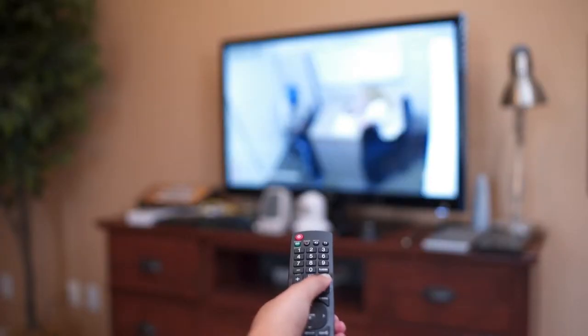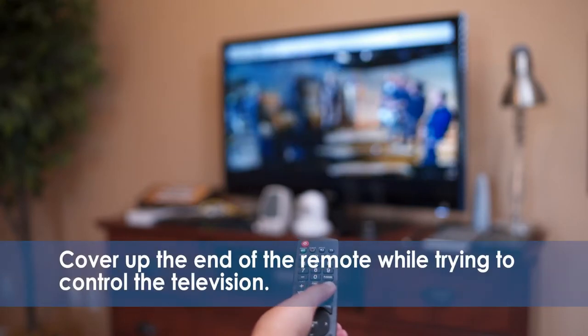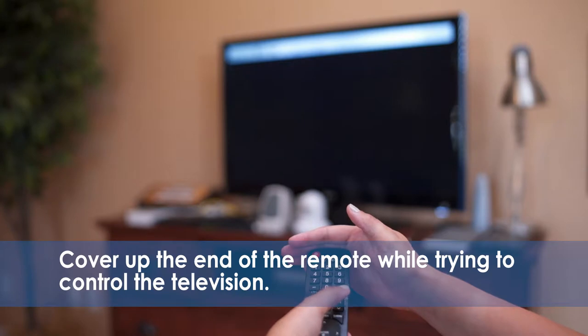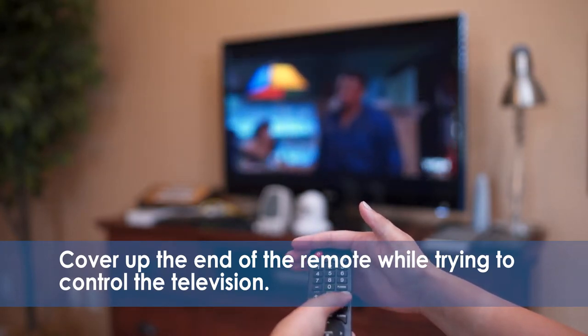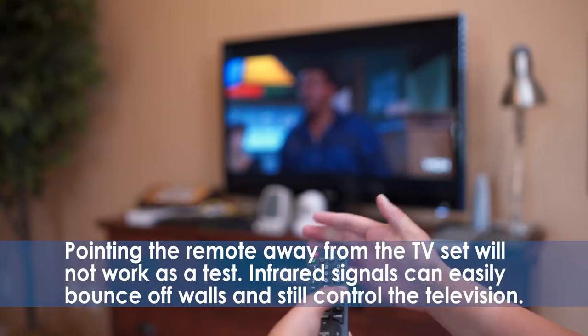An easy way to determine if your TV is infrared or wirelessly controlled is to cover up the end of the remote while trying to control the television. Infrared signals are blocked by your hand or objects, whereas radio waves would still control the appliance. Simply pointing the remote away from the TV set will not work as a test.